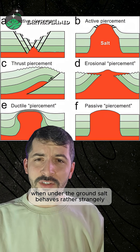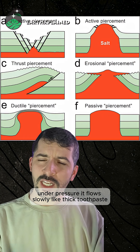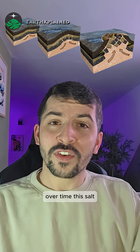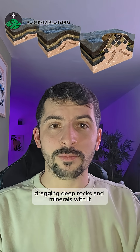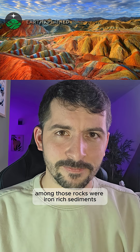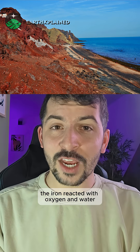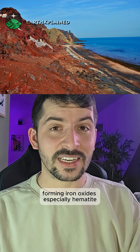Underground, salt behaves rather strangely — under pressure it flows slowly, like thick toothpaste. Over time, this salt pushed upwards through the Earth's crust, dragging deep rocks and minerals with it. Among those rocks were iron-rich sediments, and once they reached the surface, something important happened.